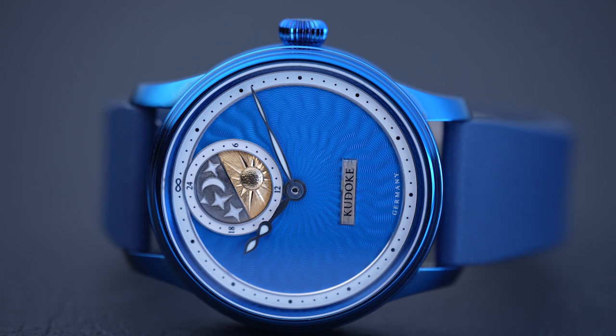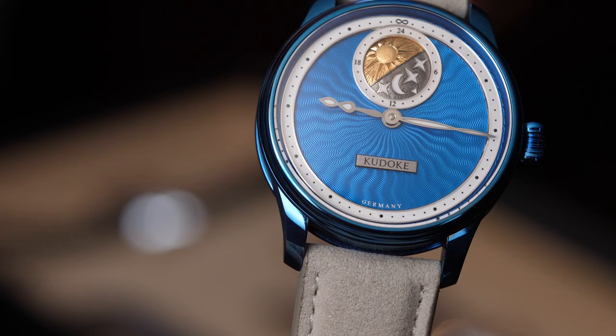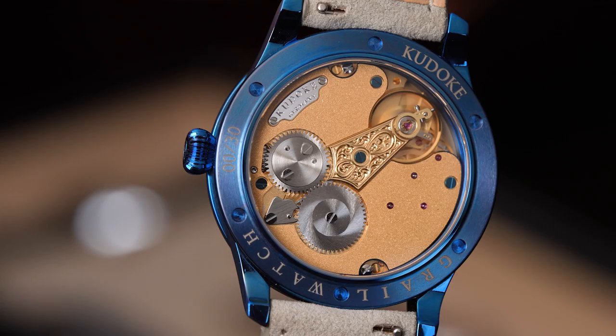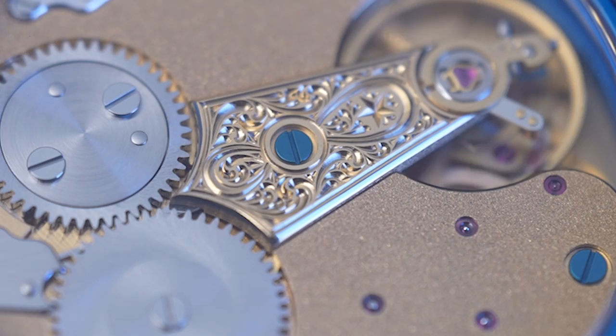Tell us a little about the movement. Stefan calls it the Caliber 1. It's developed in partnership with Richard Habring, who developed the A11 based on the tried-and-tested Valjoux 7750. Richard's version of the movement has a more industrial-style finishing with an exposed third wheel on the bridge. But this one has the three-quarter-style plate that is so indicative of German watchmaking. Look at the frosted bridges — that design code comes from English-style finishing, which Stefan was inspired by from vintage English pocket watches.